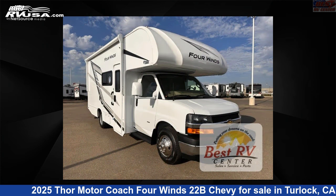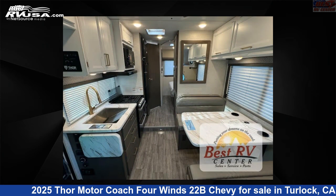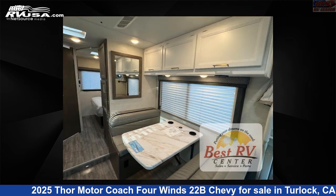This new Thor Motor Coach is 24 feet 0 inches in length and features a Nantucket Blue LL, sunlit silver interior, sleeps 5, slide-out, and 40 gallons fresh water capacity. The floor plan layout of this Class C features bunk over cab.